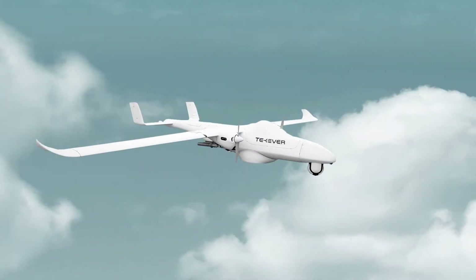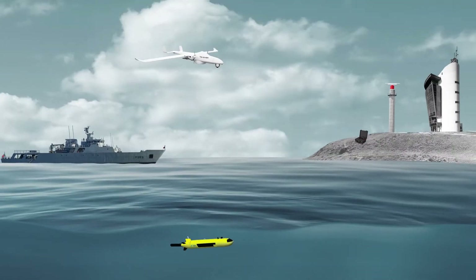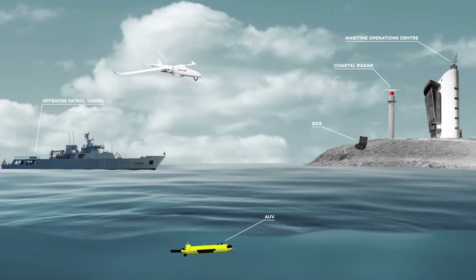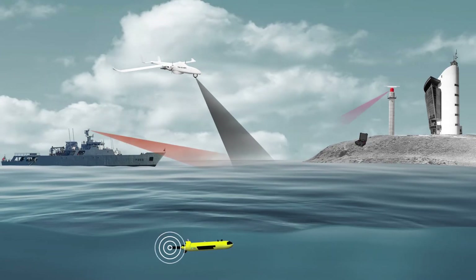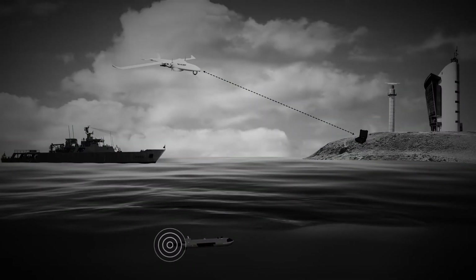Nowadays, this is how coastal maritime surveillance is carried out. Although there's a common surveillance plan, there isn't a persistent use of manned and unmanned assets. Each platform — offshore patrol vessels, AUV and UAV — work separately, without integration or without sharing and fusing data in a common picture to enhance maritime situational awareness.